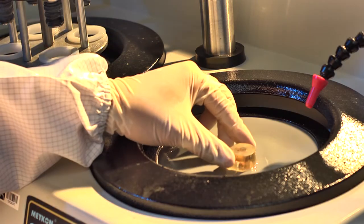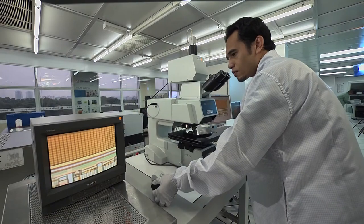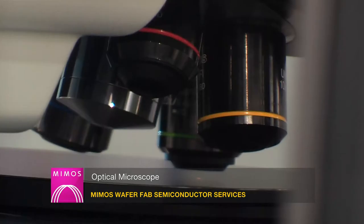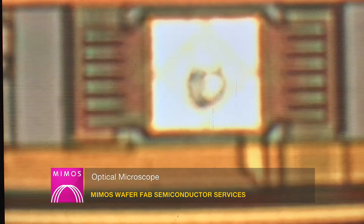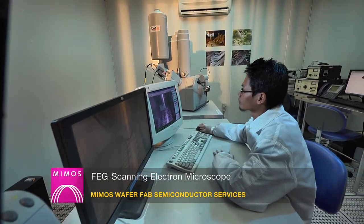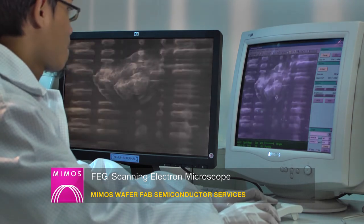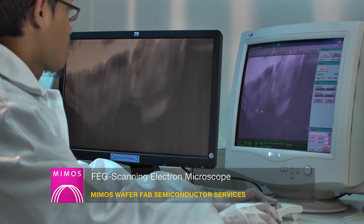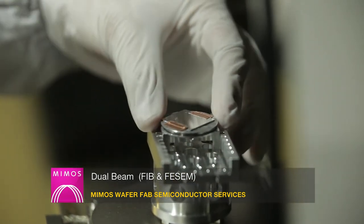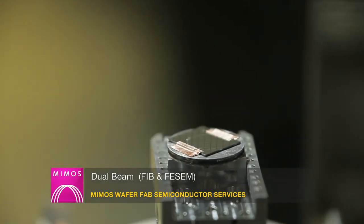Once a failure has been electrically identified and localized, physical analysis is required to determine the root cause. The optical microscope is the most basic inspection tool to reveal physical defects, normally used for initial observation to quickly identify the failure mechanism. The FEG scanning electron microscope is an ultra-high resolution inspection system able to reveal topography and morphology of samples at very high magnifications. The dual beam system incorporates both a focused ion beam (FIB) and a scanning electron microscope (SEM) in a single system.